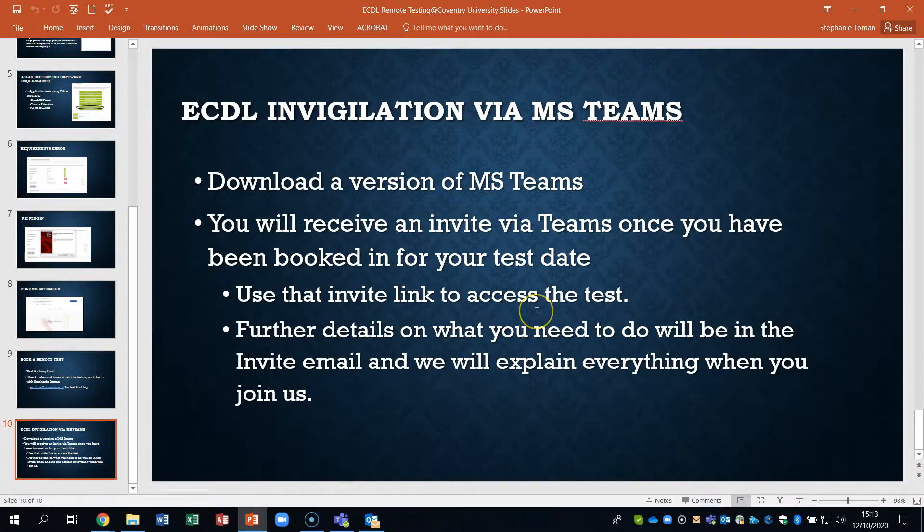Once your test is booked, you need to have access to MS Teams. All students have access to an account as part of their student account, so you shouldn't have a problem with that. You need to download a version of Teams if you haven't already, and you will receive an invite via Teams once you've been booked in for your test date.